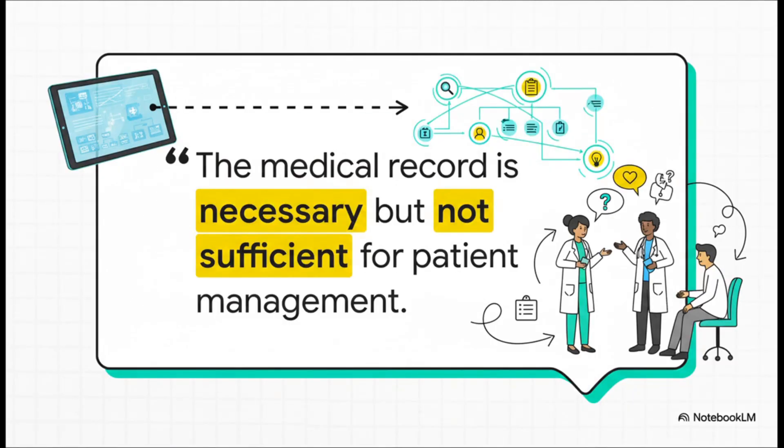This quote says it all. The electronic health record is an amazing repository of data, no question. But it's not a substitute for a thoughtful conversation between colleagues to get on the same page. It can't replace a clear, empathetic explanation to a patient. It's a necessary tool for sure, but it is absolutely not sufficient for excellent patient care.